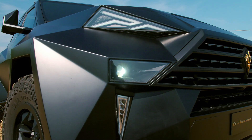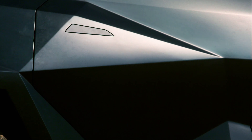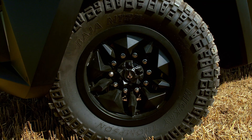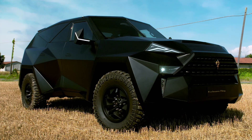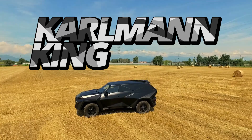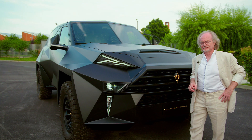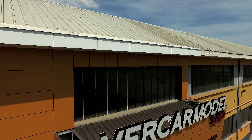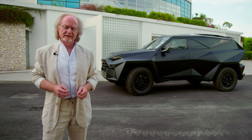Our next ride draws its inspiration from the skies. The stealth fighter is the type of style and design, but this luxury SUV has its wheels firmly on the ground. Get ready for stealth mode — this is the world's most expensive SUV, the Karlmann King. Starting price is $1,085,000.